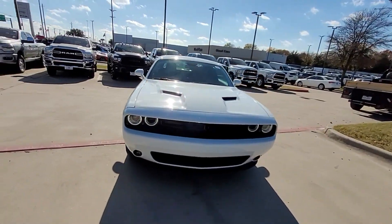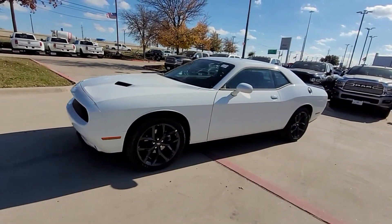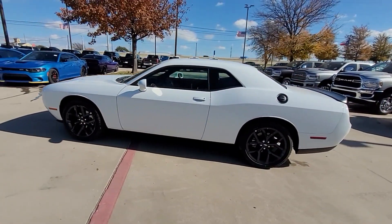2023 Dodge Challenger. This coupe is sleek and stylish with added comforts. It's equipped with many extra conveniences right at your fingertips,